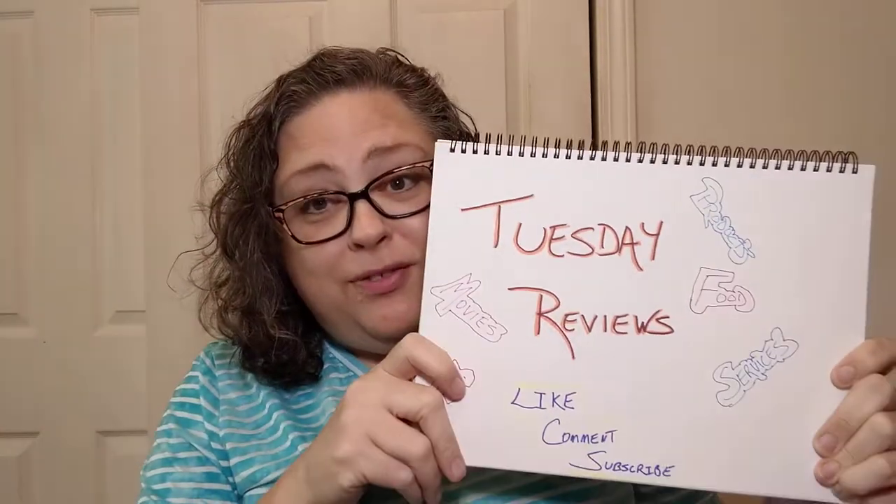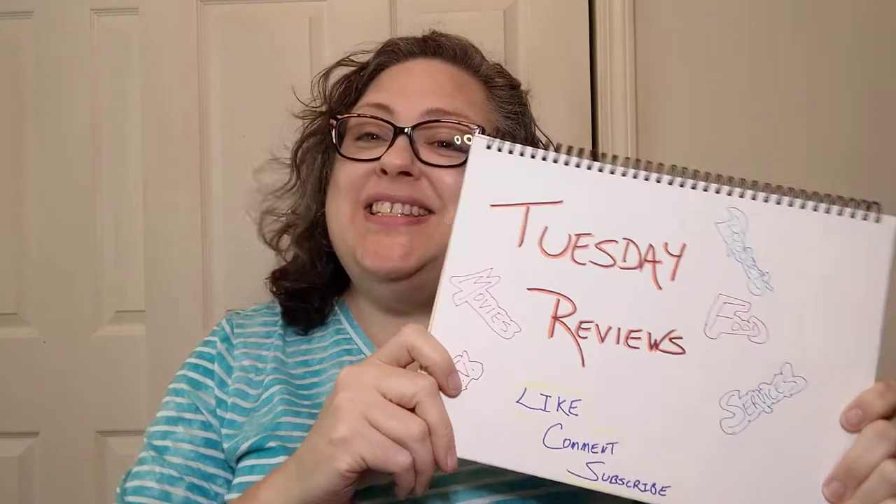Hello y'all, welcome in to Tuesday reviews with me Deborah. This is going to be a continuation of the snacks around the world series — hope you've been enjoying those so far. I bought this like a week or two ago and I've been waiting. I've wanted to try this so much but I've been waiting — this is something interesting.